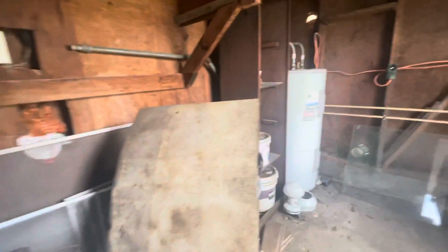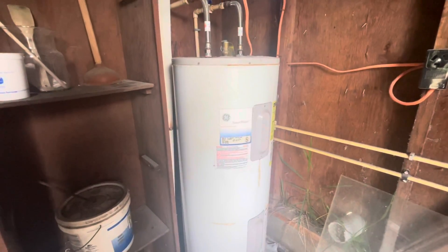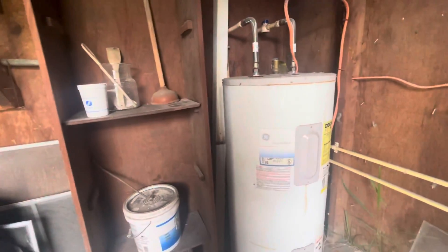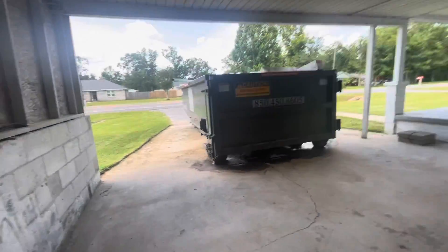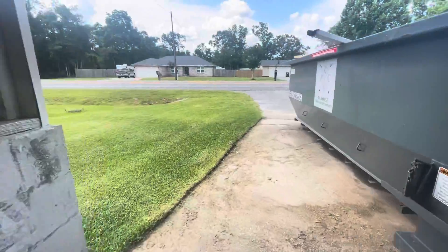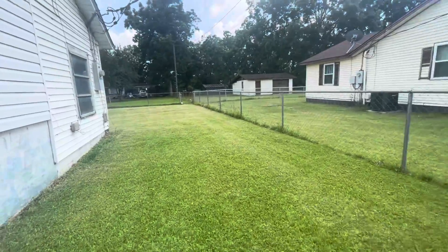Along with your water heater — the date on that water heater is 2005. Here's your electrical panel; it's pretty recently updated. It's a Murray panel and it looks like copper wiring going into it. The lot size on this is 0.18 acres.